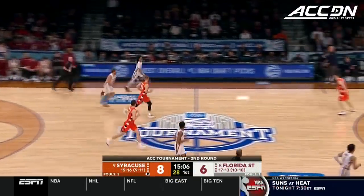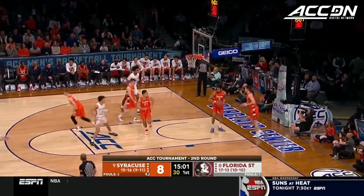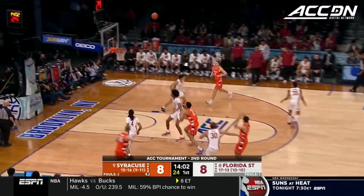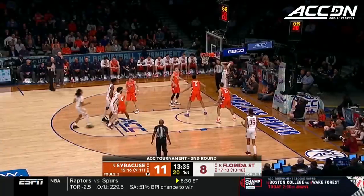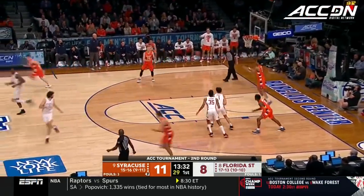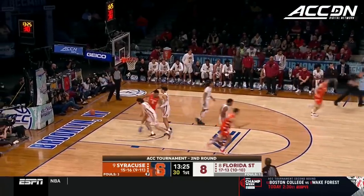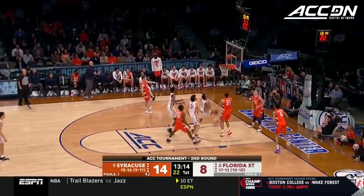Nice tightrope walk there by Caleb Mills on the baseline. Mills up top and the finish for Jalen Worley. Syracuse's opponent is scoring second chance points. Swider — yes! You just don't want to give open threes up to this team. Great steal by Swider. Jimmy Boeheim goes to the bench with two fouls, Symeer Torrance is in, so Buddy Boeheim drops down to the back line of the zone. Buddy Boeheim was able to just walk into that three with ease.